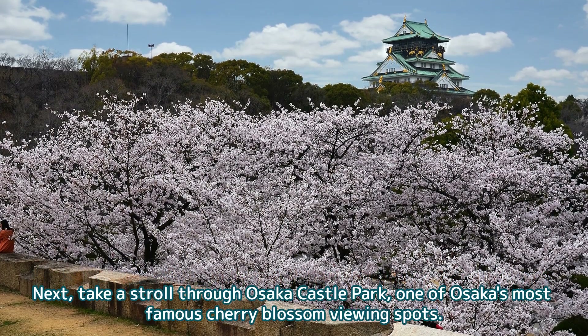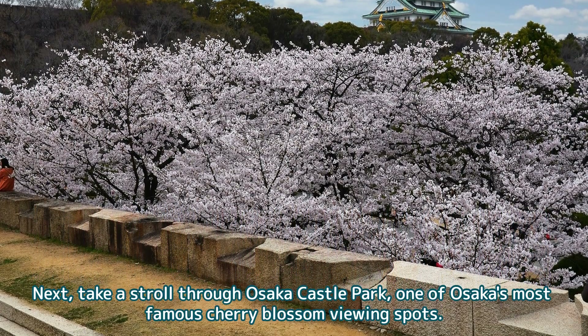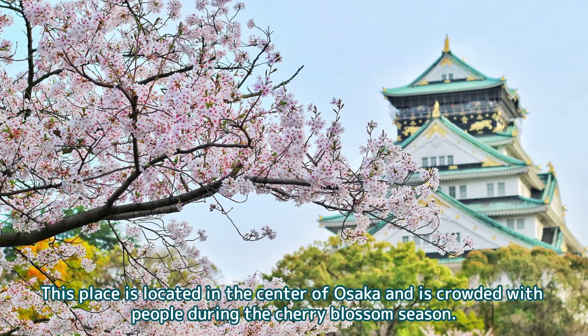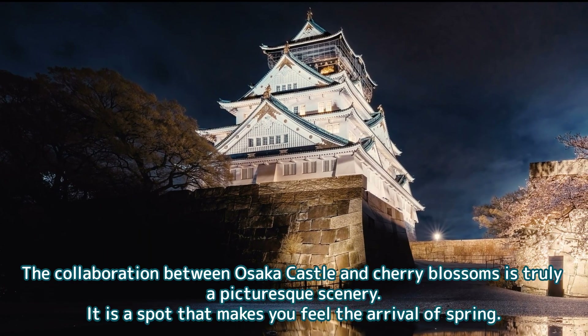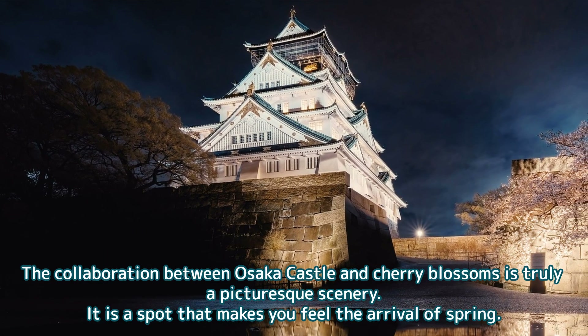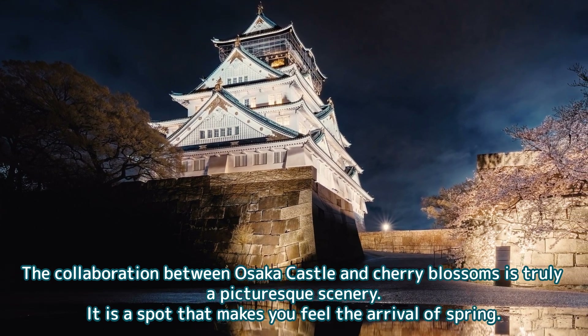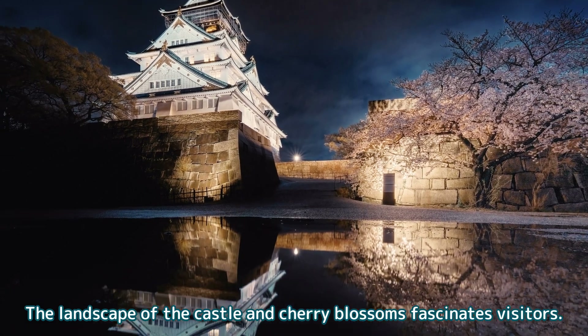Next, take a stroll through Osaka Castle Park, one of Osaka's most famous cherry blossom viewing spots. This place is located in the center of Osaka and is crowded with people during the cherry blossom season. The collaboration between Osaka Castle and cherry blossoms is truly a picturesque scenery — a spot that makes you feel the arrival of spring, as the landscape of the castle and cherry blossoms fascinates visitors.